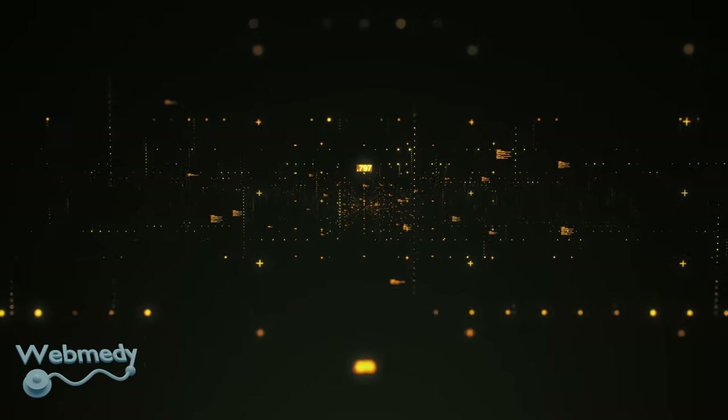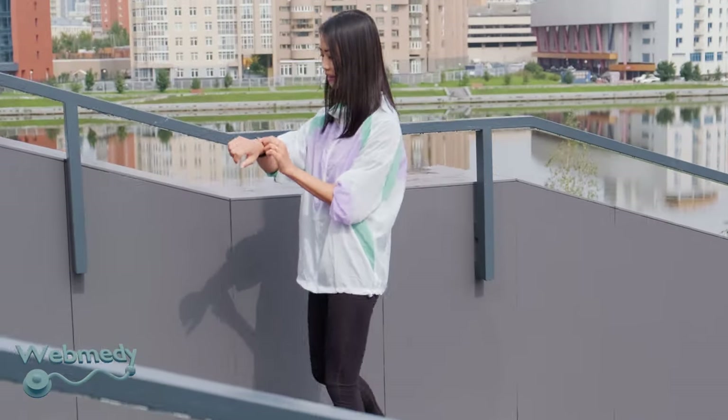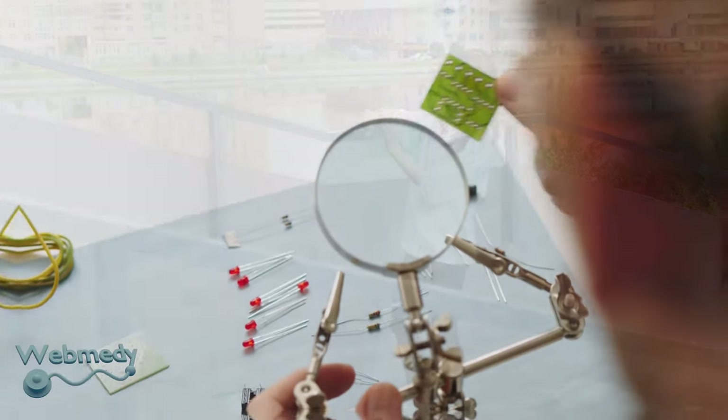The future of IoT in healthcare is promising, as consumers are increasingly interested in collecting data about their bodies and learning more about their personal health.